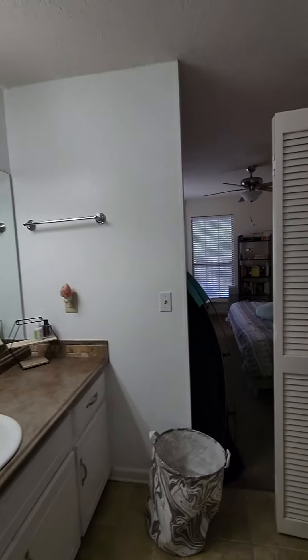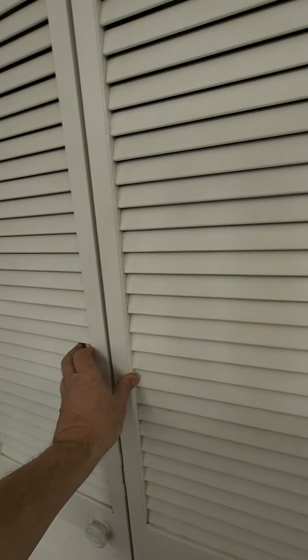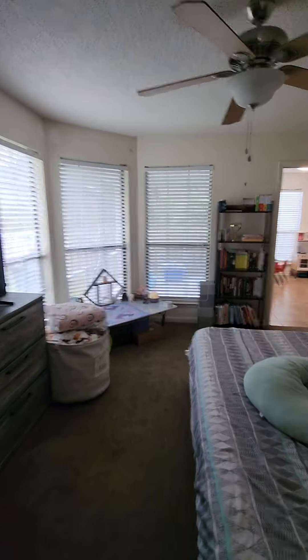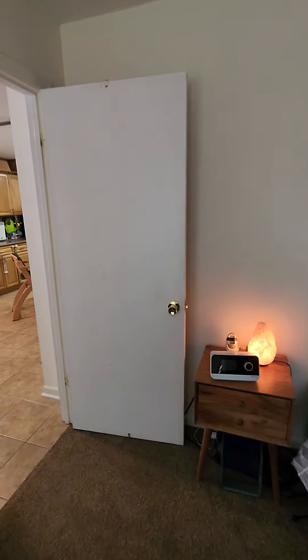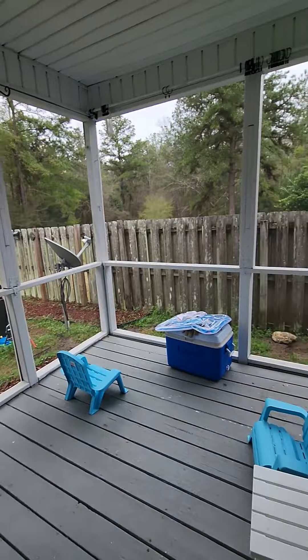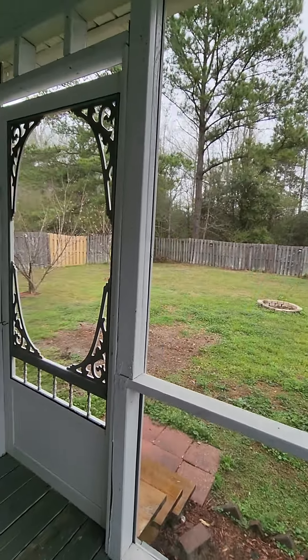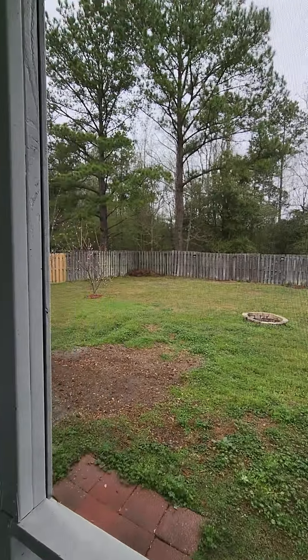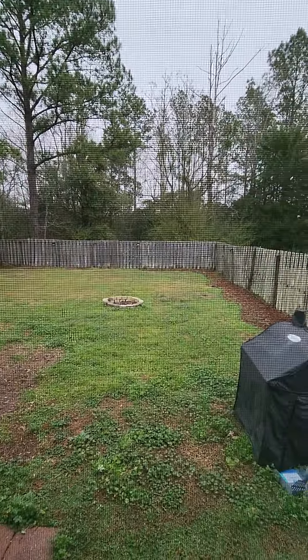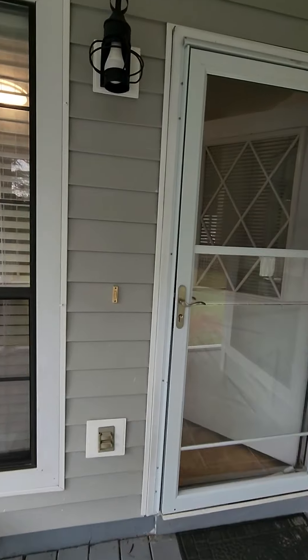So we're going to come back out now, back into the master. Closing their closet for them and turning off some lights as we go. This is a really cute house, you guys — really cute, like it a lot. Since we're right here, I'm going to stop and show you the back porch. Here's the little screened-in area and the backyard.